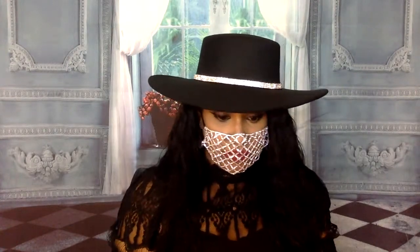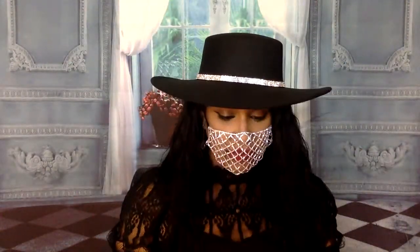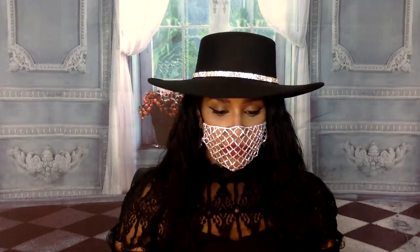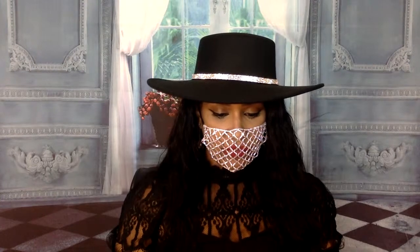I'm going to pull two more cards - this is going to be for anyone in general, just random cards, whoever this is meant for they'll know. Coriander - Immortality. I feel that immortality is not just physical but also spiritual. Like you've been here a long time, you ain't going nowhere. You've been here before, your spirit is ancient, and it's like you were born already knowing stuff.